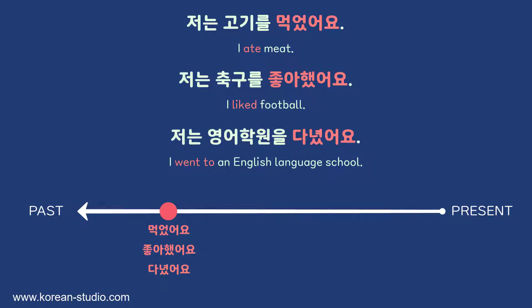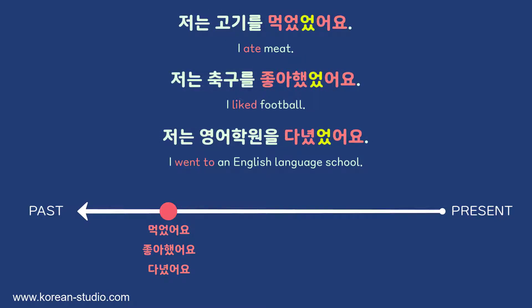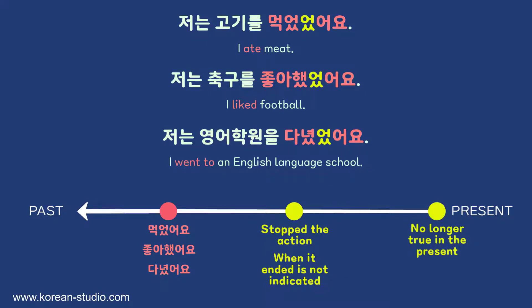The first sentence talks about what I ate last week, the second about a sport I liked, and the third about what I did in my spare time last year. Now, to form 았었어요 and 었었어요 from a verb's past tense, we simply add an extra 었 to the past form. So we now have 저는 고기를 먹었었어요, 저는 축구를 좋아했었어요, 저는 영어 학원을 다녔었어요. These verb phrases indicate that all these past actions ended at a certain time in the past.